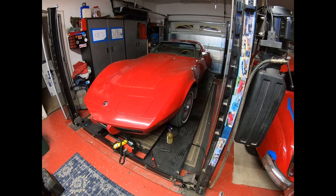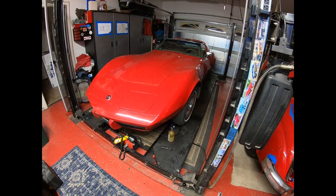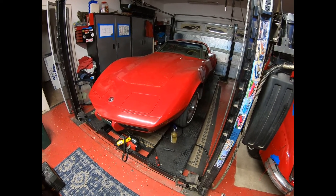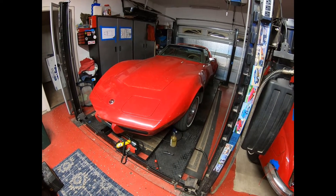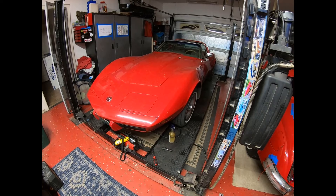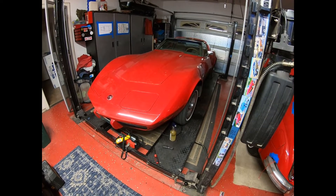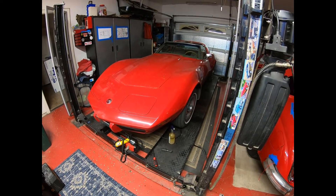It's a 1975 vehicle so stuff's old and stuff breaks. Unfortunately for my friend, I've also discovered he has a radiator that's leaking, so he's going to need a new radiator as well. We'll stop this segment until I have the bracket off and do some welding.